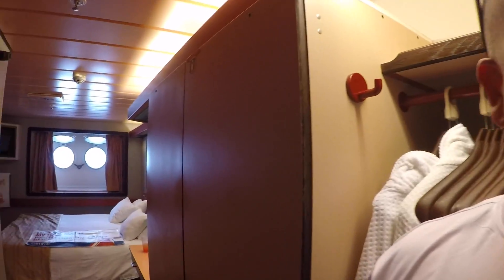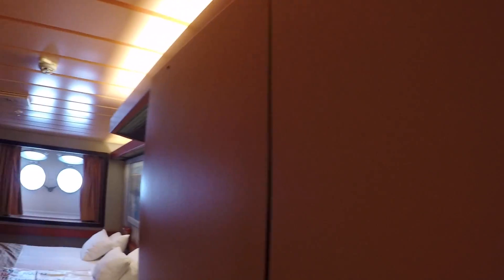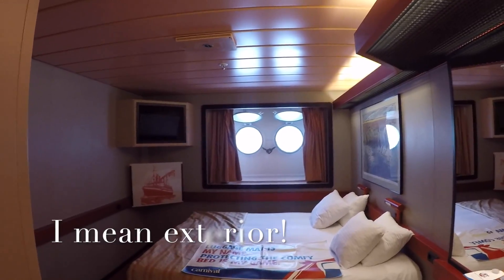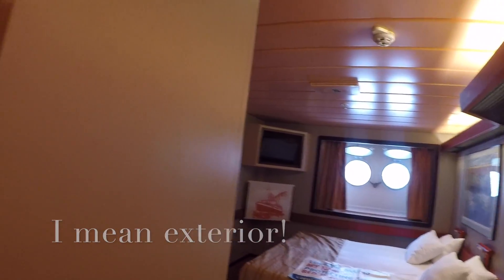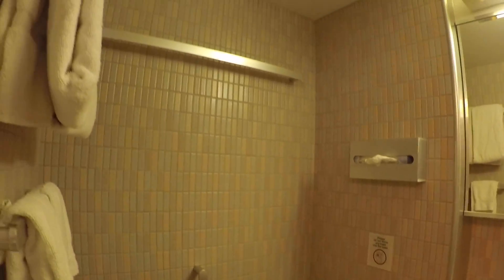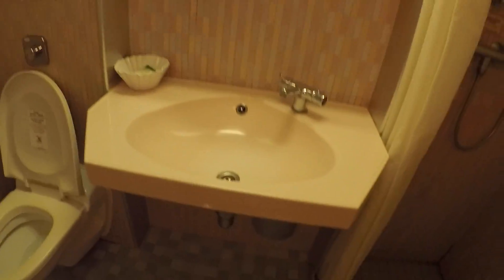Welcome, this is our stateroom — an interior porthole stateroom. Here is the bathroom. Look at how big that shower is — it's actually big. It's kind of dated but the boat is a bit older. The tour is good, it's not bad. Look at this awkward position — a little medicine cabinet.